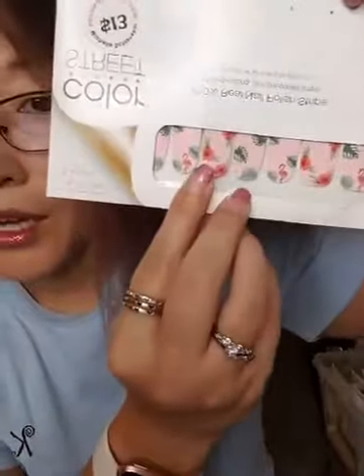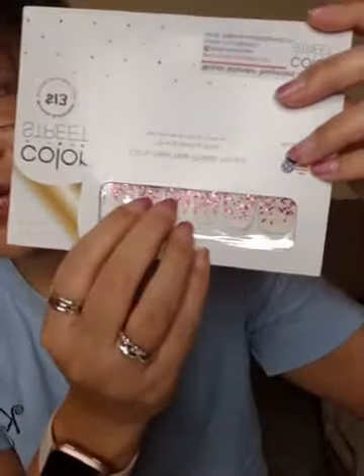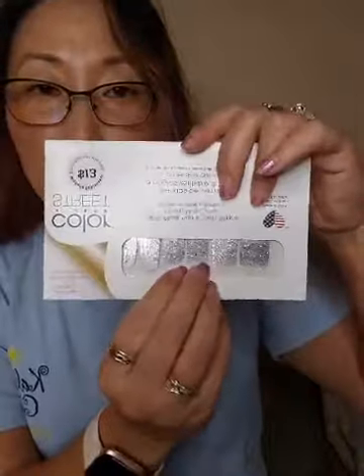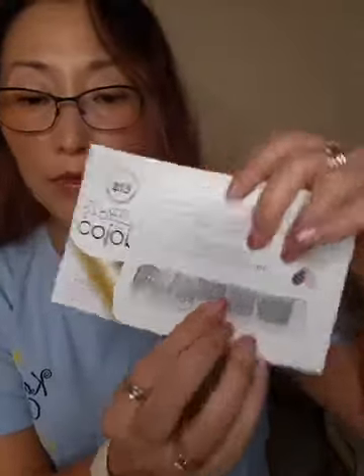Cans Ready is a glitter overlay — clear with pink, silver, and red chunky glitter. And my last one is Dripping in Diamonds, which is a glitter-dipped overlay with silver. You can wear it by itself or over or under another color.